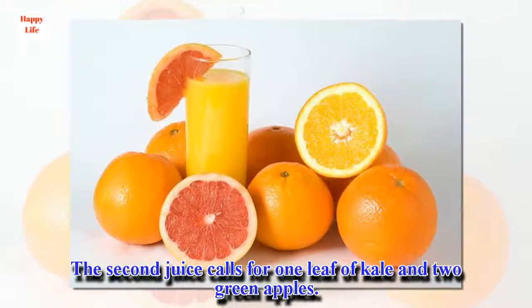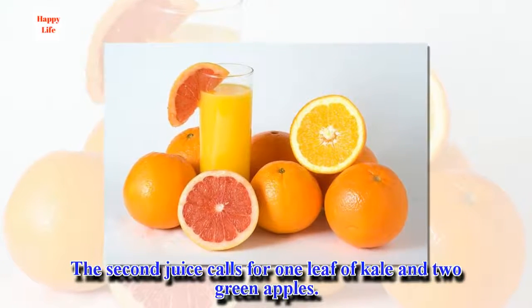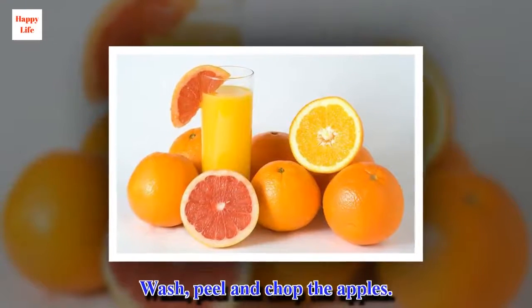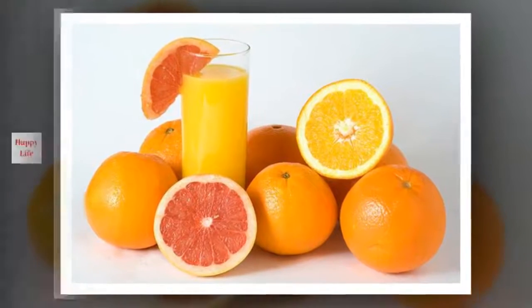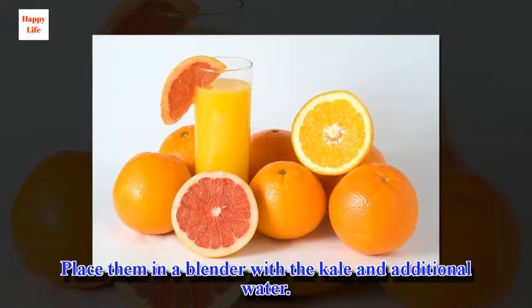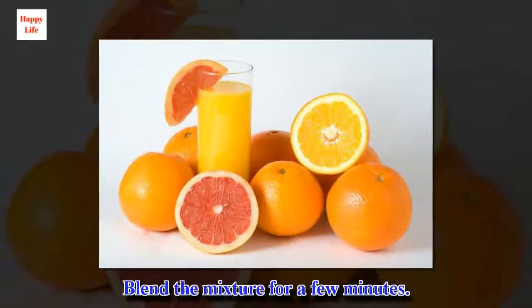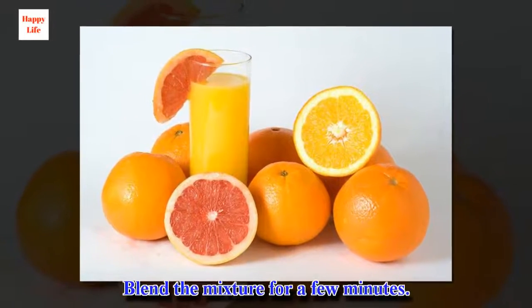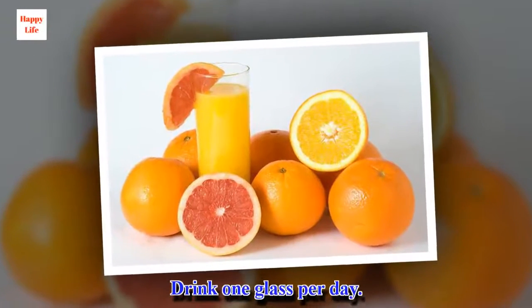The second juice calls for one leaf of kale and two green apples. Wash, peel and chop the apples, then place them in a blender with the kale and some additional water. Blend the mixture for a few minutes and drink one glass per day.